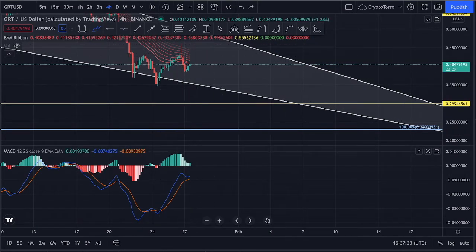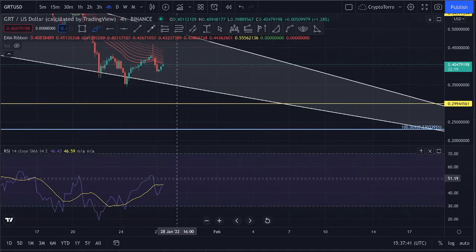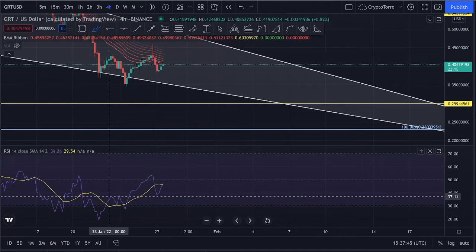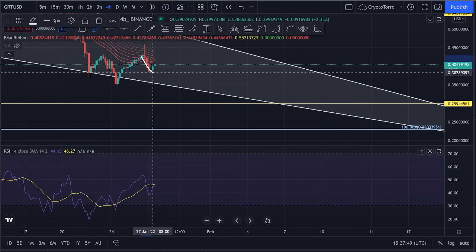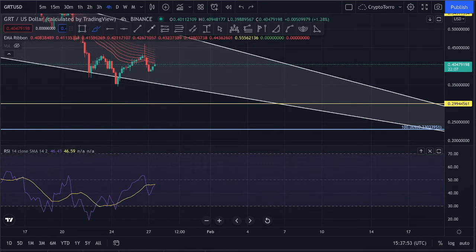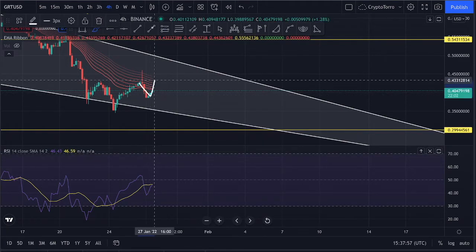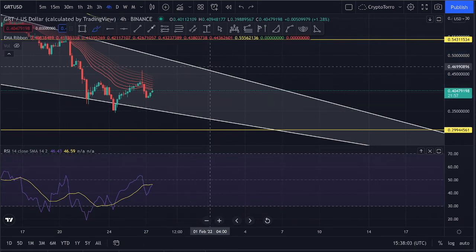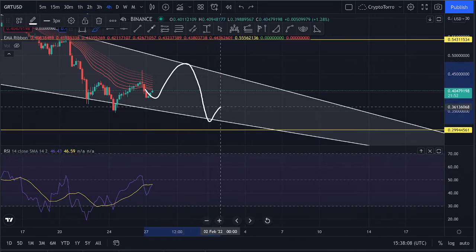Let's discuss the RSI on both the four-hourly and daily time frames. On the four-hourly RSI it is still looking very good — we are not seeing any bullish or bearish divergences right now, so a further increase is still possible. Because we are not seeing bearish divergences on either indicator, we could still experience enough momentum for a further increase in price action, although we have to monitor the descending resistance closely as we could get rejected beneath it.